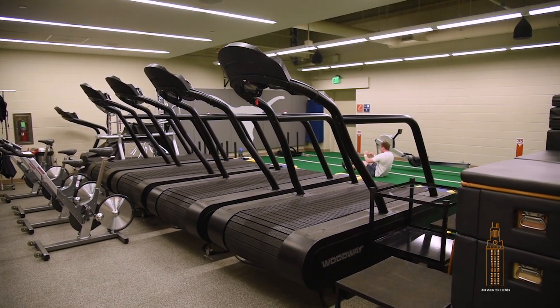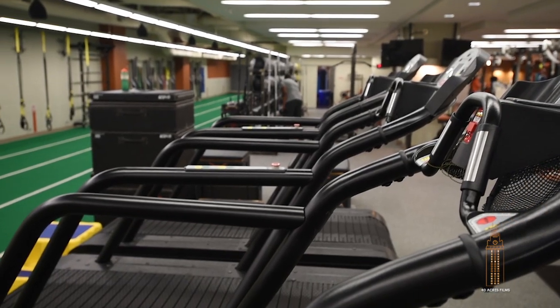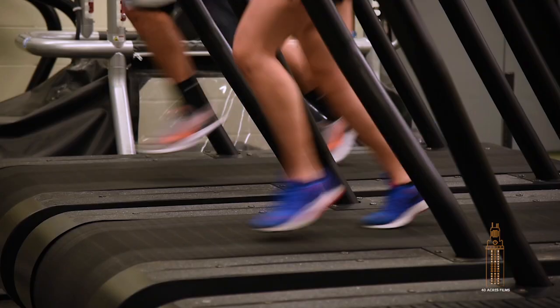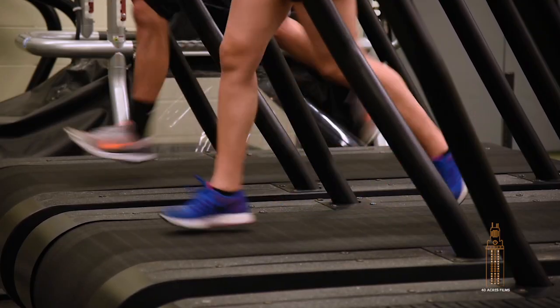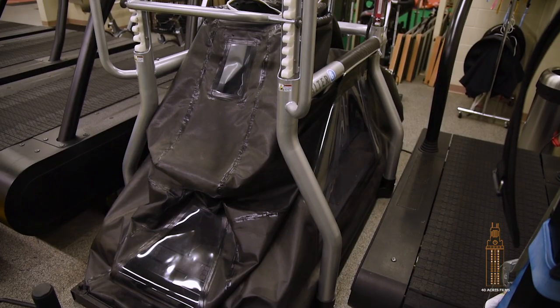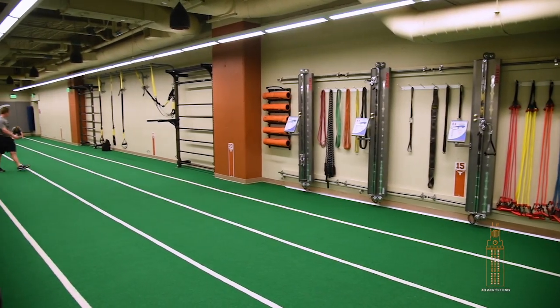This is our conditioning area for our student athletes here at Texas. Behind me you have four Woodway ELG treadmills — those are the top of the line treadmills made in the world. They have a longer belt so you can go higher speed and have a wider track. We also have an Alter-G training treadmill, which allows athletes that are fatigued or run down to actually have weight lifted off them so they're not putting so much stress and impact on the body.